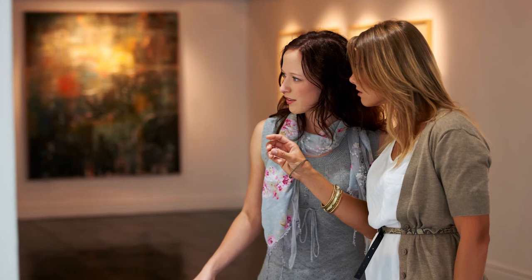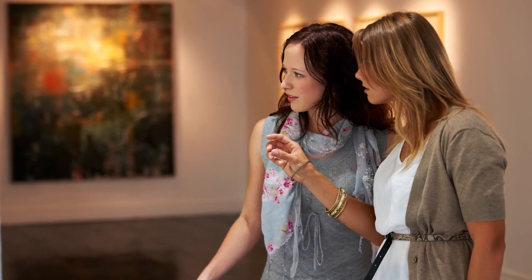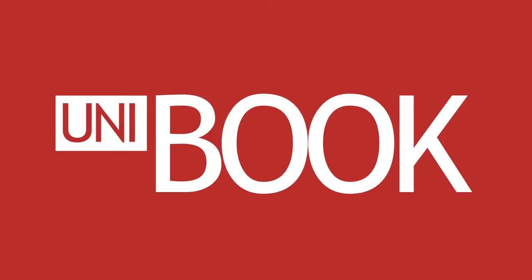In which way? Let's touch upon the concept of the critical museum visitor, an expression coined by Margaret Lindauer. This type of visitor approaches a museum or a cultural event with independent and critical thinking, underlining the strengths and weaknesses of the setting up. This concept will be resumed in the next lesson focused on the role of the public and on some strategies for engaging people.